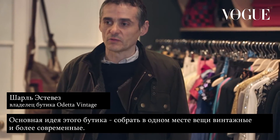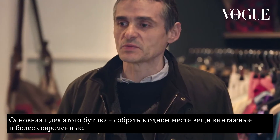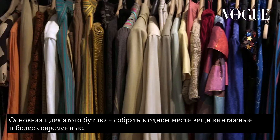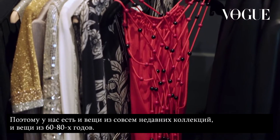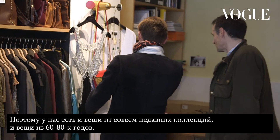The boutique's idea is to mix both the vintage — the older pieces — and also the contemporary. They have recent pieces and older pieces which date between 1960 and 1980.